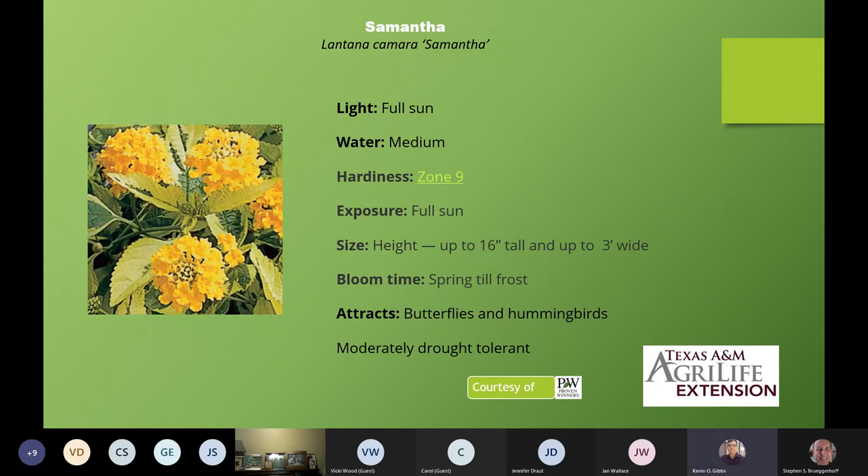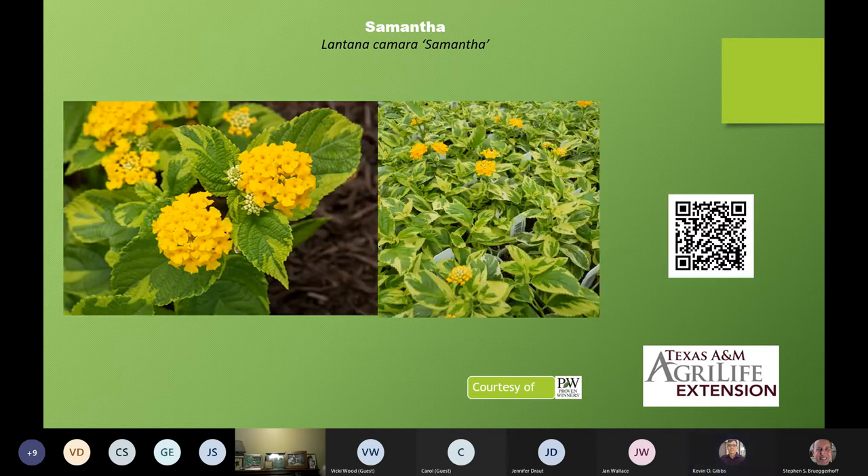Here is a yellow variegated one — this is Lantana camara 'Samantha'. You'll notice a change in size: this one is only about a foot and a half tall but three feet wide, so it's a spreader but doesn't get a huge height. Any questions, Stephen? No sir — we've got a silent group today. Like I said, there's not a lot of change in how the lantanas are grown or how they behave, so I'm not surprised there aren't too many questions.